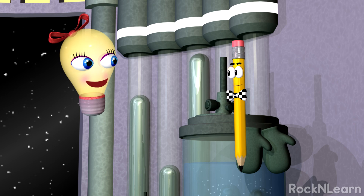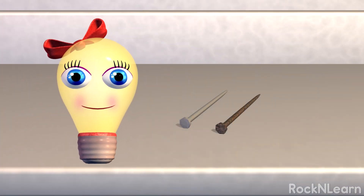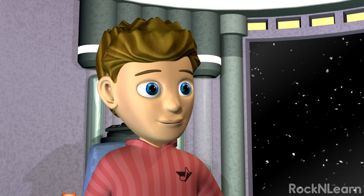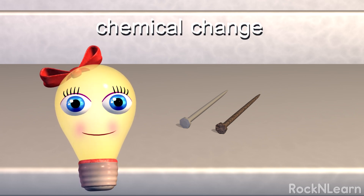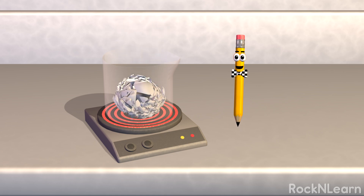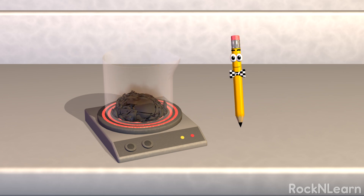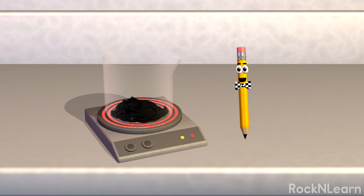But if you really want to mix things up, you can make a chemical change. Take a look at these nails — this one is all rusty. Rust is a chemical change. The iron in the nail combines with oxygen in the air to make a new molecule with different properties than iron or oxygen alone. And if we burn this paper inside the beaker, that will cause a chemical change too. The ashes are different from the paper on the molecular level. We've made a different kind of matter with a chemical change.